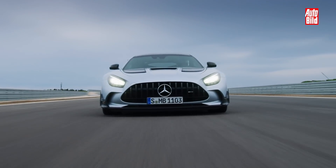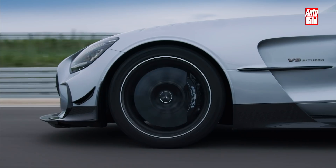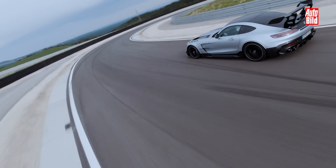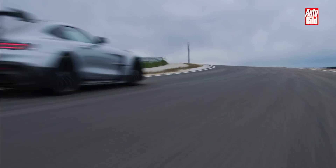Er kommt spät, aber er kommt durchaus gewaltig. Eigentlich wird seit der Edition One des AMG GT schon über eine Rennsportvariante mit dem Namen Black Series spekuliert. Jetzt ist sie da. Der AMG GT Black Series soll die ultimative Ausbaustufe des AMG GT sein.